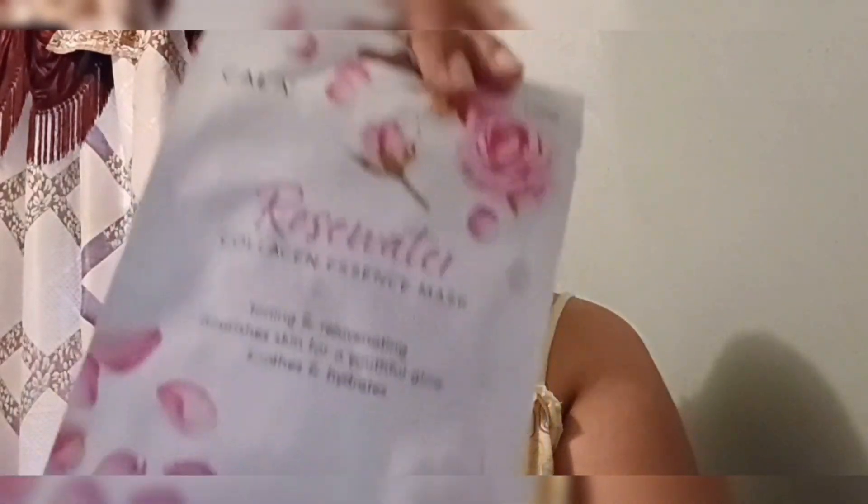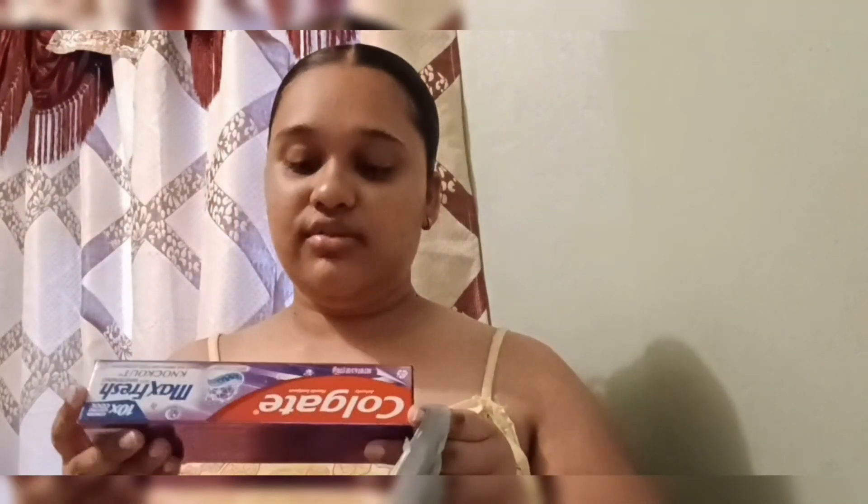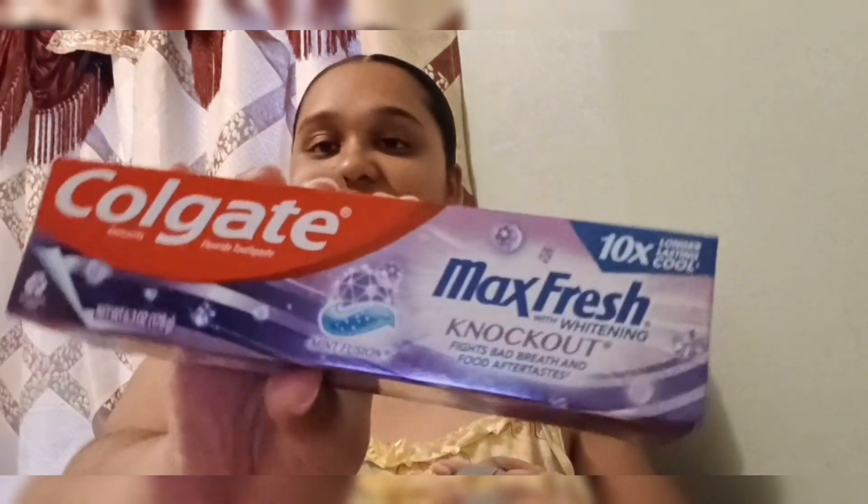This is the Beauty Formulas hair removal cream. I purchased the pink kind before but this time they only had the soothing green tea extract version. I usually use this for my underarms and eyebrow area sometimes — it's a cheap alternative. Then this is an item I purchased to give to a friend: the Kala Rose Water Collagen Essence Mask — toning, rejuvenating, nourishes skin with a beautiful glow. The packaging is so nice and chic, and it was only around 10 dollars.